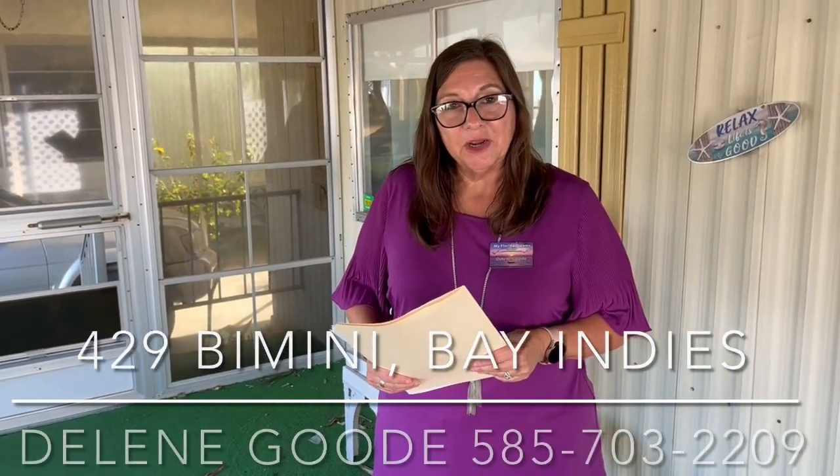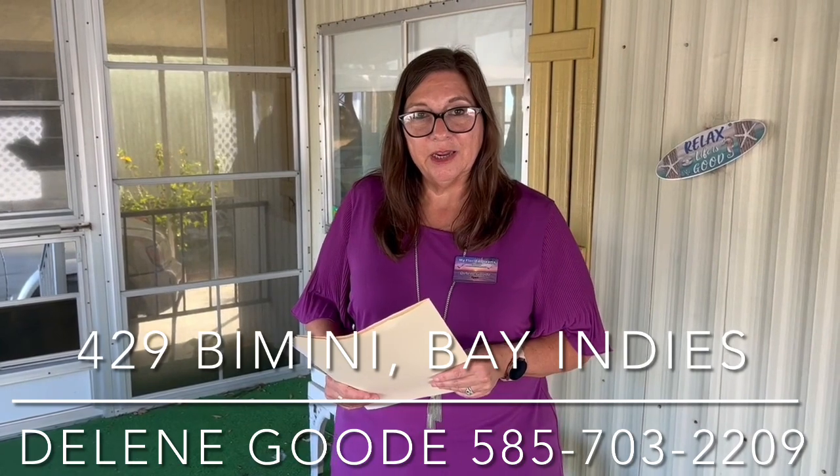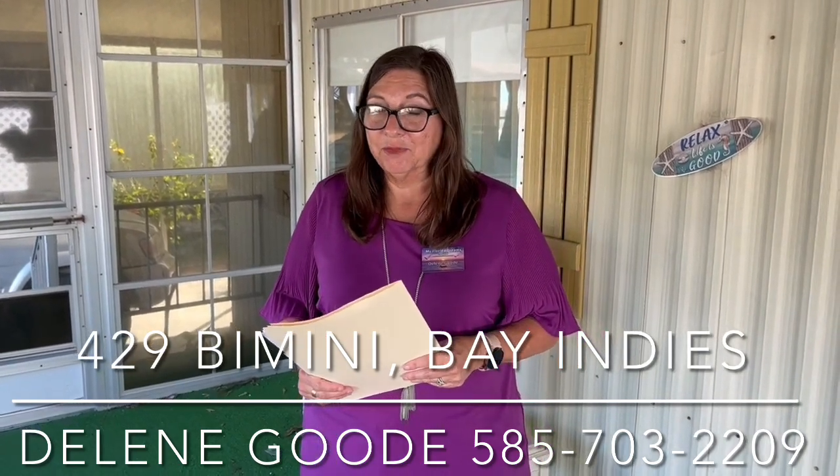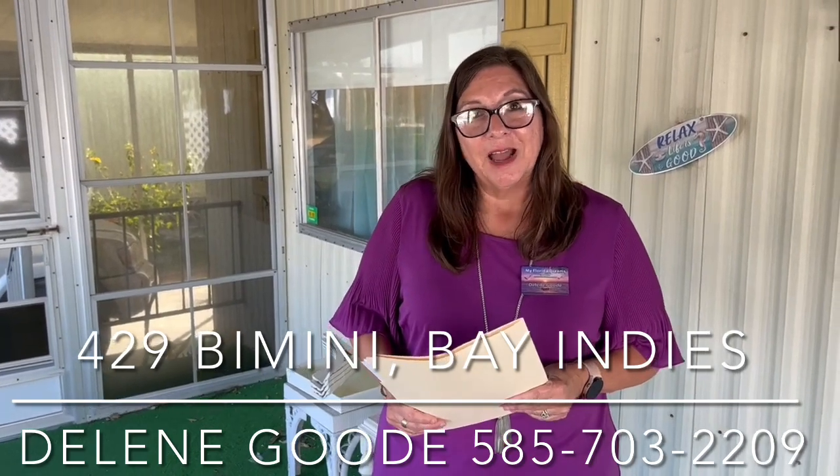I'm Delene Goody. My number is 585-703-2209. I'm with My Florida Dreams in Bay Indies, and this is 429 Bimini. Have a great day, bye!